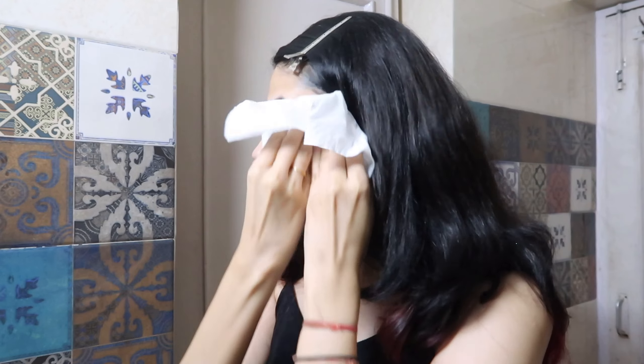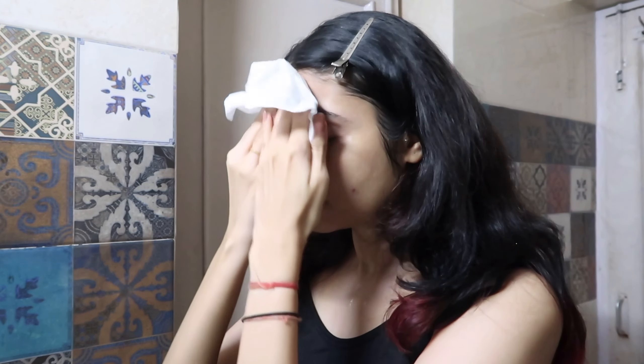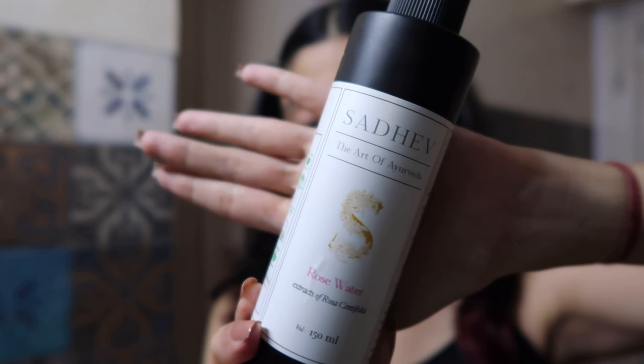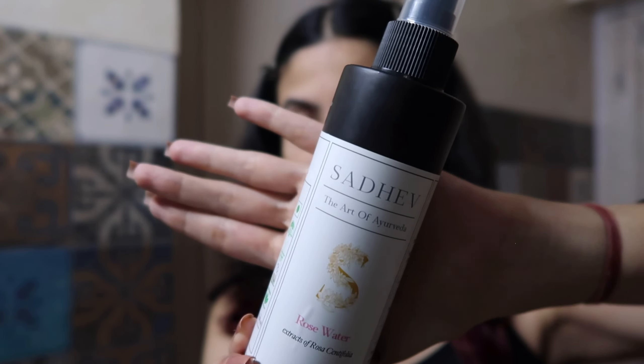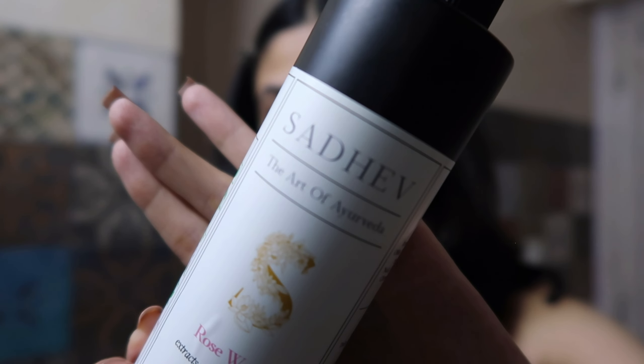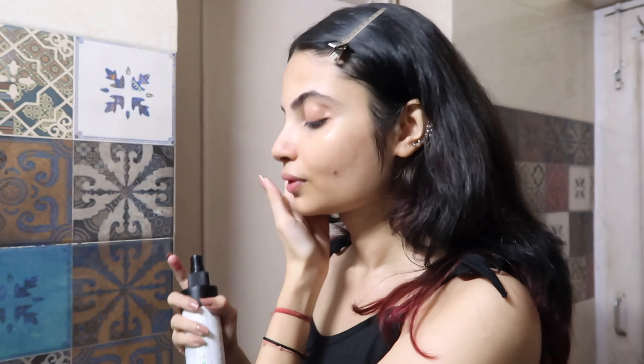I'll rinse my face and pat dry with a facial tissue — no towel. Next I'm going in with rose water by Sadev, a recent purchase I've used four or five times. I wanted a toner for my morning skincare and rose water is a natural toner. It's a bit expensive but great compared to brands like Forest Essentials or Kama Ayurveda, and it comes in a glass bottle with pure rose extract.